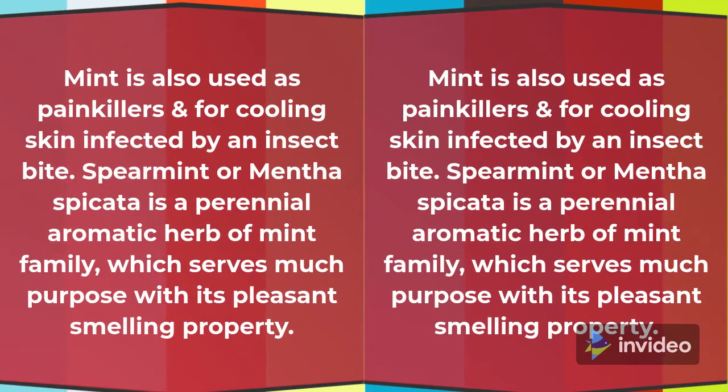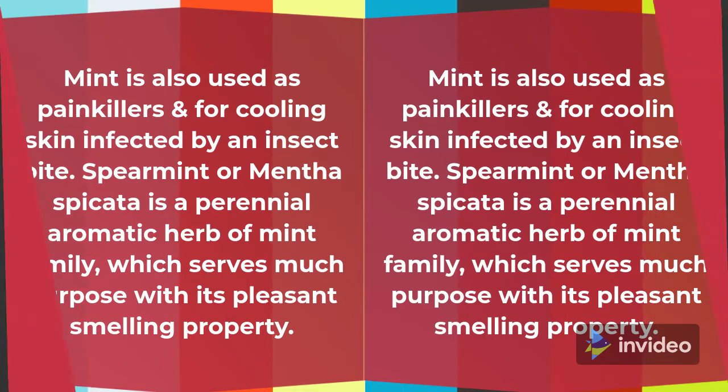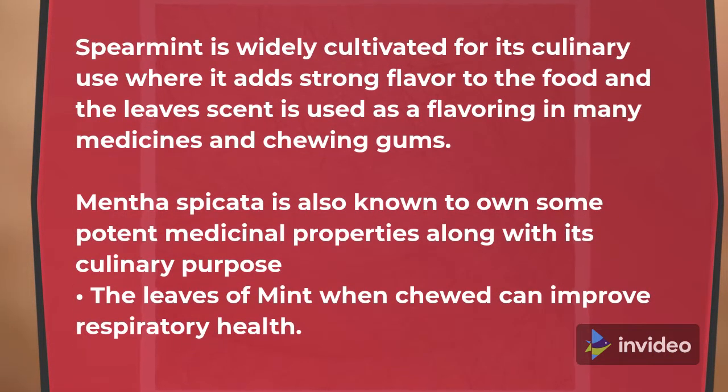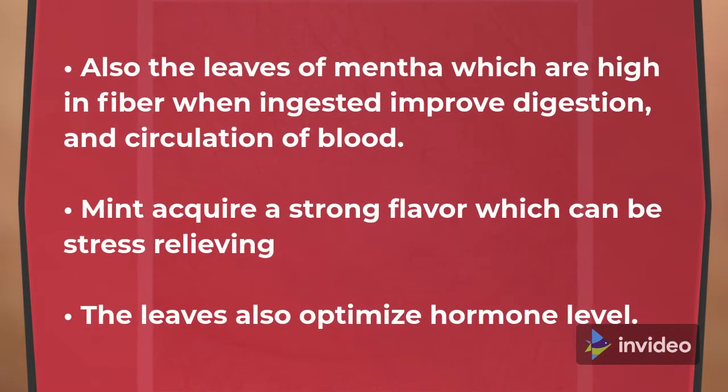Spearmint (Mentha spicata) is a perennial aromatic herb of the mint family, which serves many purposes with its pleasant smelling property. Spearmint is widely cultivated for its culinary use where it adds strong flavor to food, and the leaves' scent is used as a flavoring in many medicines and chewing gums. Mentha spicata is also known to own some potent medicinal properties. The leaves of mint when chewed can improve respiratory health. The leaves of mentha, which are high in fiber, when ingested improve digestion and circulation of blood. Mint's strong flavor can be stress relieving and the leaves also help optimize hormone levels.